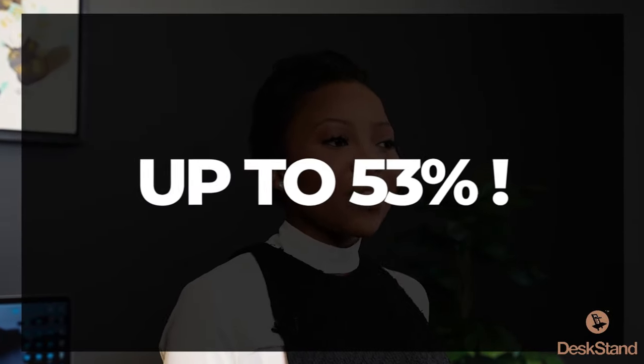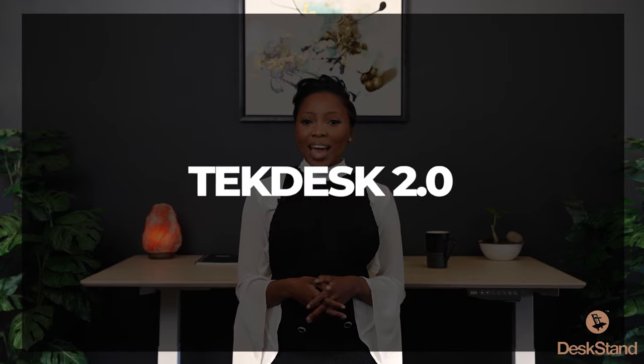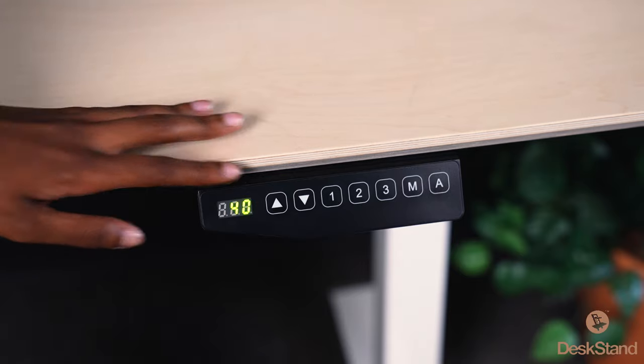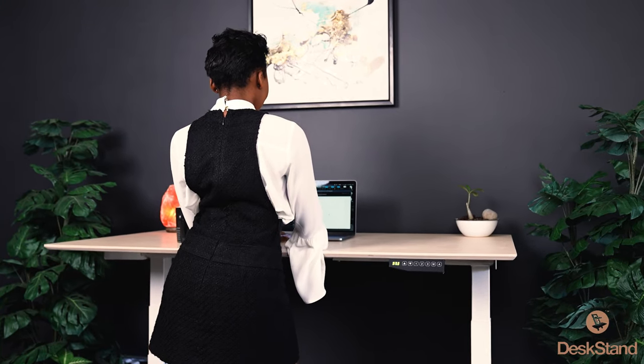Up to 53 percent — you can also boost your creativity and heighten your energy levels. TechDesk 2.0 is the answer. At the touch of a button, you can adjust the height of your desk in just under five seconds to the perfect height for you, without compromising your workflow. You'll also be able to relieve the tension in your body and work free of aches and pains.